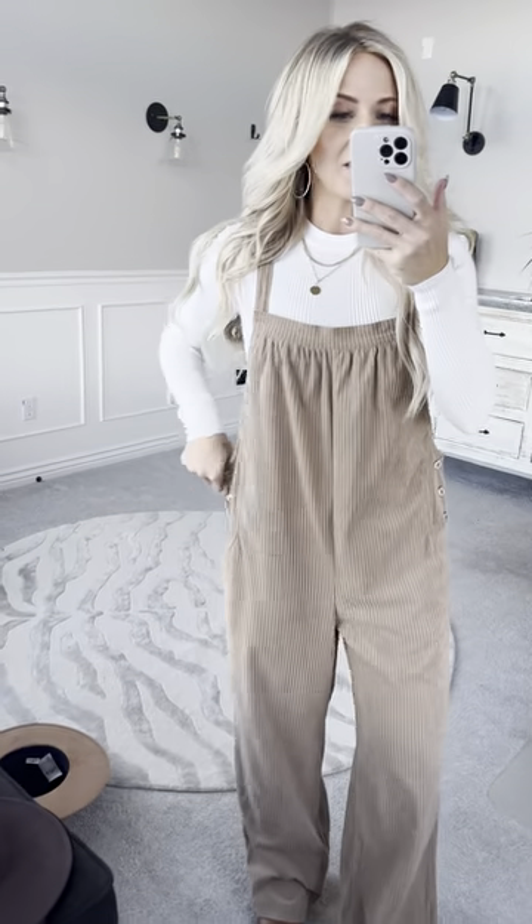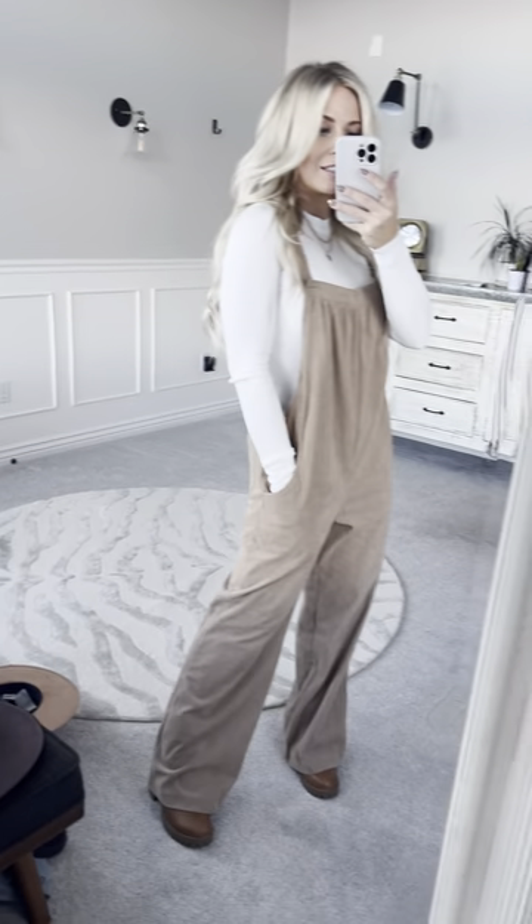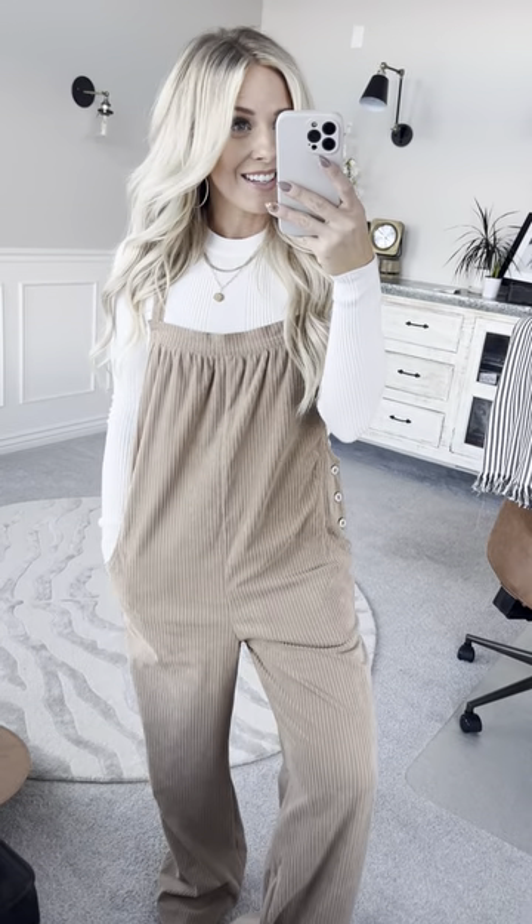They're really oversized so that you can pair a sweater or a bodysuit under this one. Just such a fun little boho, unique style for winter with the corduroy texture that is such a classic.